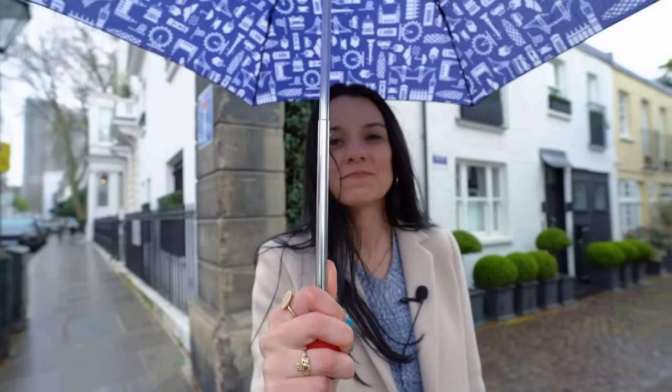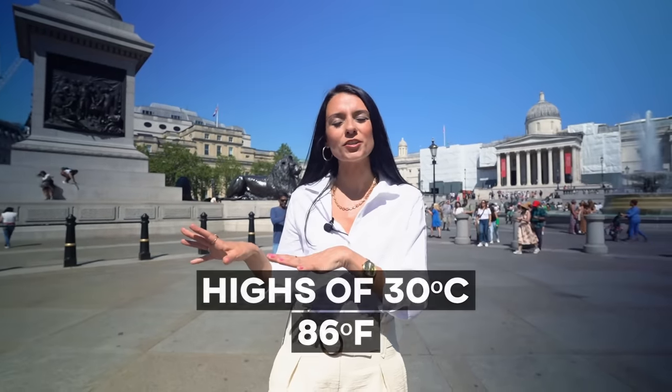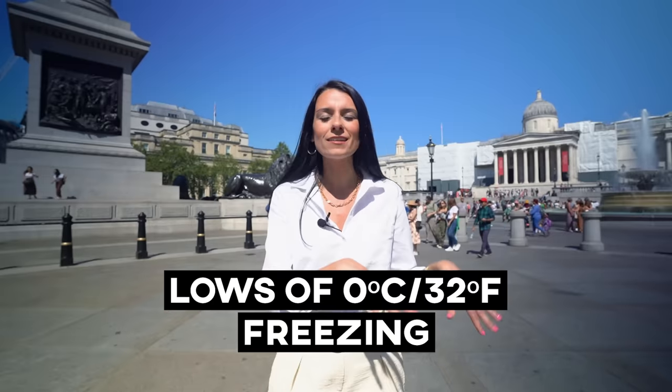London gets a bad rap for weather and that's kind of fair — we get rainfall about 29% of the year, which is about 109 days a year. However, London is much drier than the rest of the UK and is comparable to cities like Seattle and Paris. The main thing to know about London weather is that it is very variable and unpredictable, even throughout a single day, so you do need to pack and plan accordingly. Temperature-wise, you can expect highs of around 30°C or 80°F in the summer and lows of around freezing in the winter.